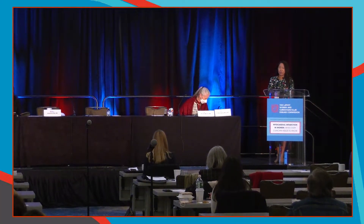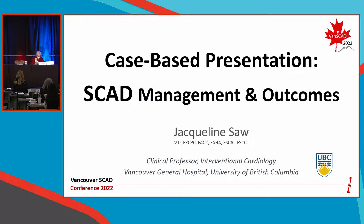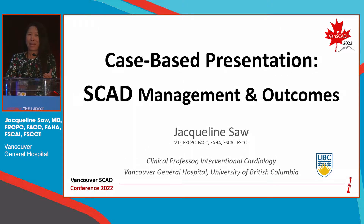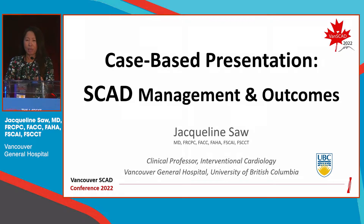It's such an honor to be here amongst the giants and experts in cardiovascular disease in women. I really just stumbled upon this disease SCAD 11 years ago, but the past decade has been a wonderful journey in terms of learning this condition with my colleagues from the world. We learned a lot, but there's still a lot of unknowns.